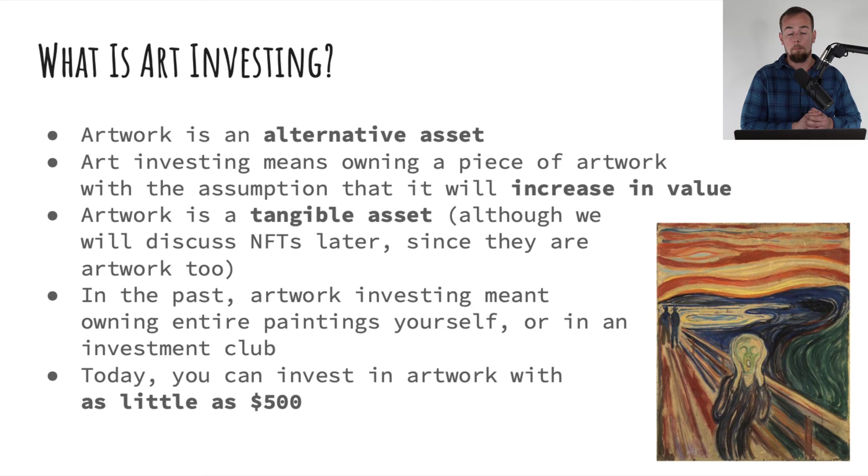We're also going to talk briefly about NFTs or digital artwork, because this pretty much breaks away from what I just said, seeing as NFTs or a digital token are not a tangible asset. In the past, artwork investing usually meant going out and buying an entire painting yourself, or being involved in some type of exclusive artwork investment club — either way, you were talking about tens of thousands, if not hundreds of thousands of dollars to begin investing.